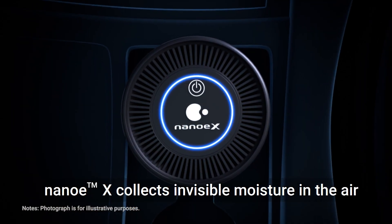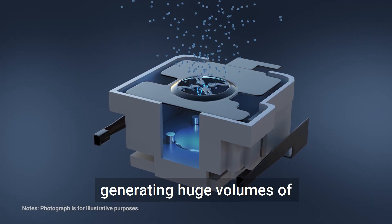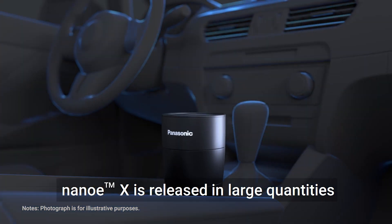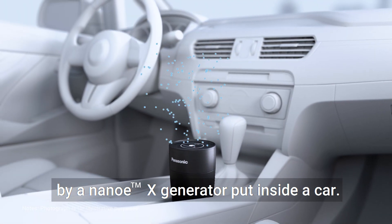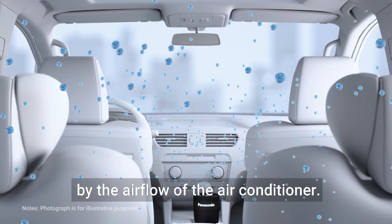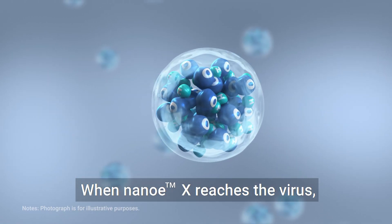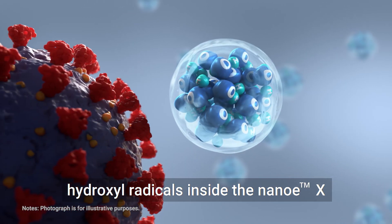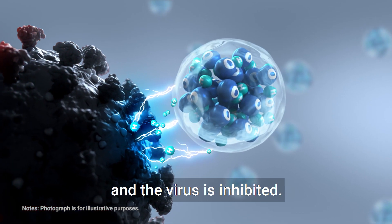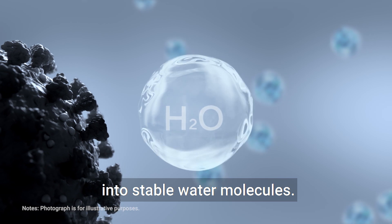Nano-EX collects invisible moisture in the air and applies high voltage to it, generating huge volumes of hydroxyl radicals contained in water. Nano-EX is released in large quantities by a Nano-EX generator put inside a car, then dispersed throughout the car by the airflow of the air conditioner. When Nano-EX reaches the virus, hydroxyl radicals inside the Nano-EX take away the hydrogen from the protein in the envelope and the virus is inhibited. This changes the hydroxyl radicals into stable water molecules.